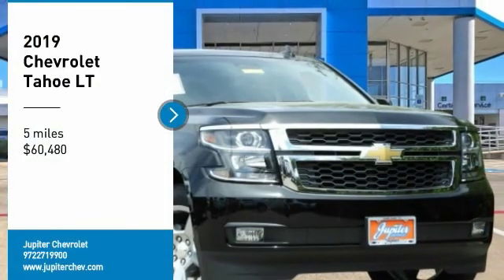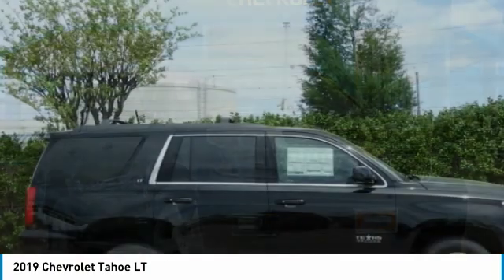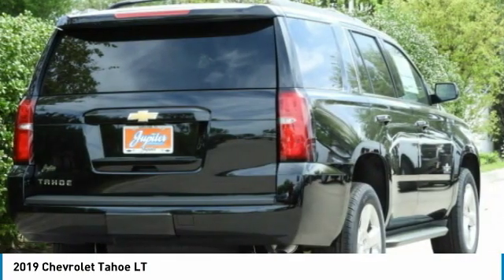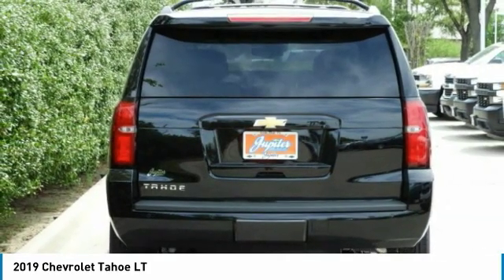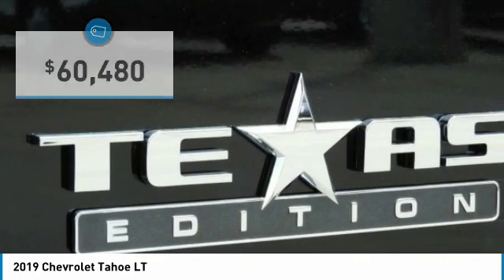Looking for the right vehicle? Check out the 2019 Tahoe. Tahoe has been the best-selling sports utility vehicle, accounting annually for more than 25% of all full-size SUV registrations in the United States and is priced below $65,000.